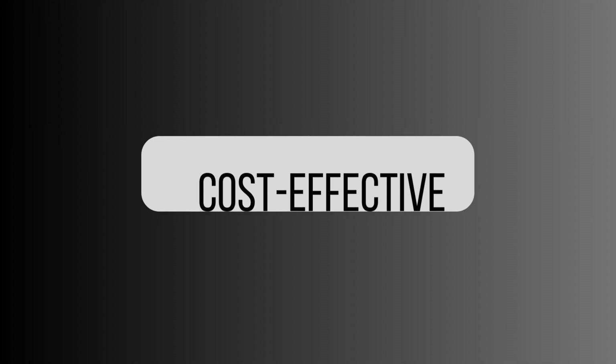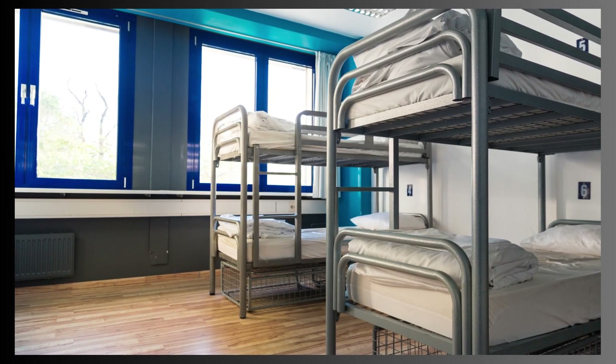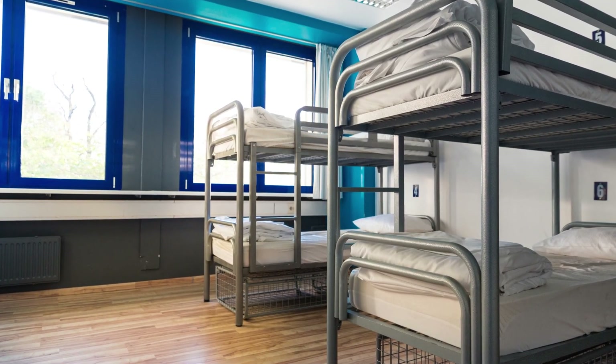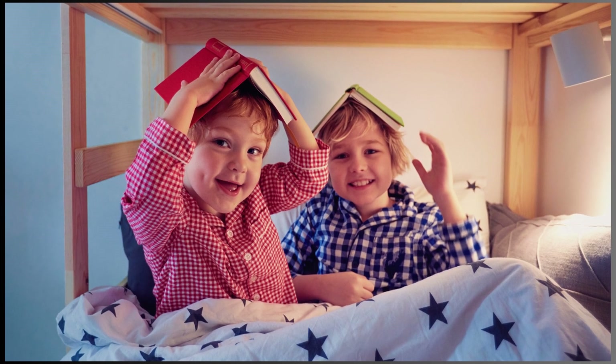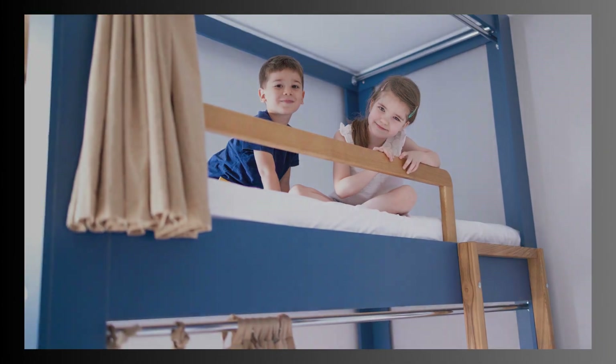2. Cost-Effective: Purchasing a bunk bed is often more budget-friendly than buying multiple single beds. It's a practical choice for families with several children or for guest rooms. 3. Play Area: With the beds elevated, the area underneath the bunk can be used for play, study, or storage. This dual-purpose functionality is especially beneficial in children's rooms.